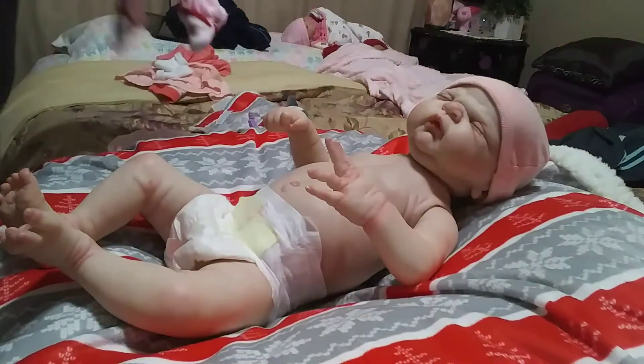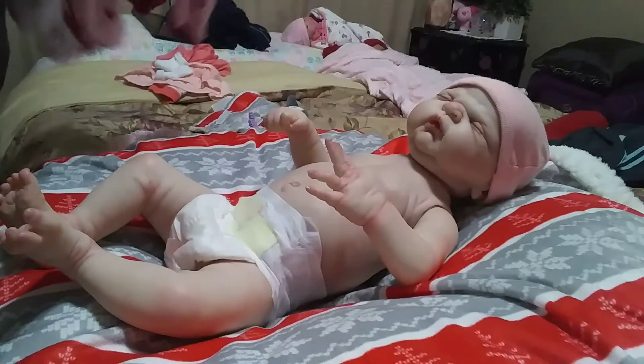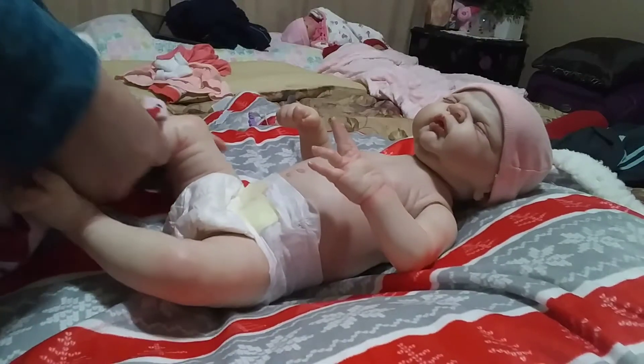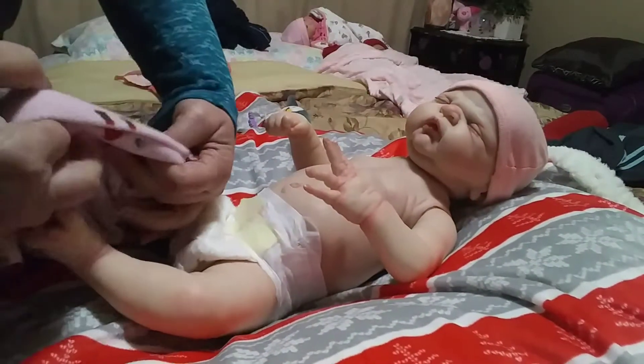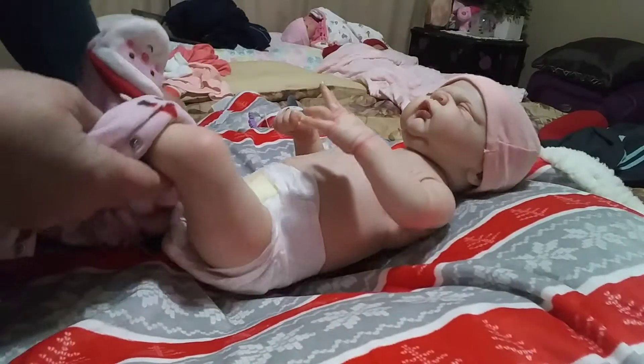So she has her little sleeper that we're gonna get her in. I don't know which is gonna be easier — to get her feet in first or her arms in — because that's the one thing with full torso dolls: they tend to be a little stiff.